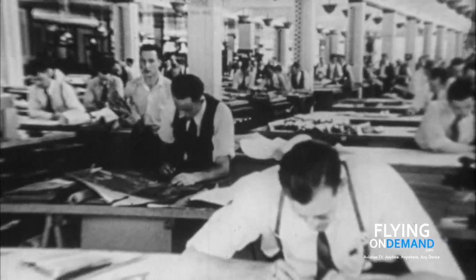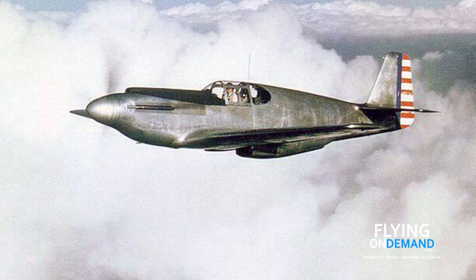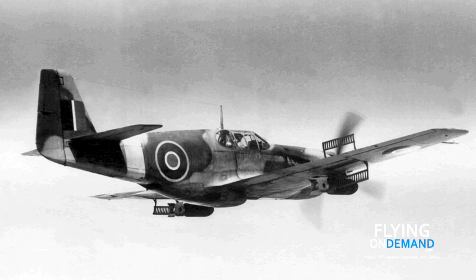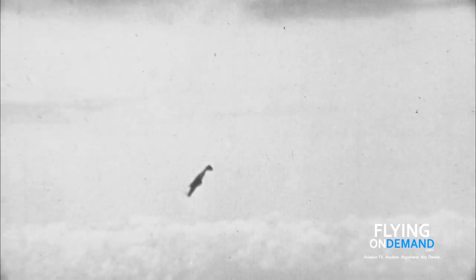The brilliant aeronautical engineer Edgar Schmude headed up the team at North American Aviation, which designed from scratch and flew the prototype P-51 Mustang in just 120 days. The British, for whom the fighter was originally built, quickly found it to be well-suited to the roving ground attack mission required in the European Theater.